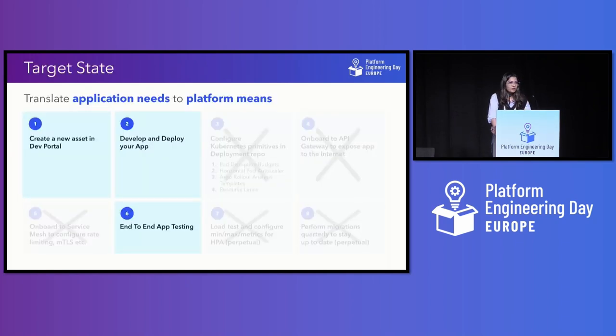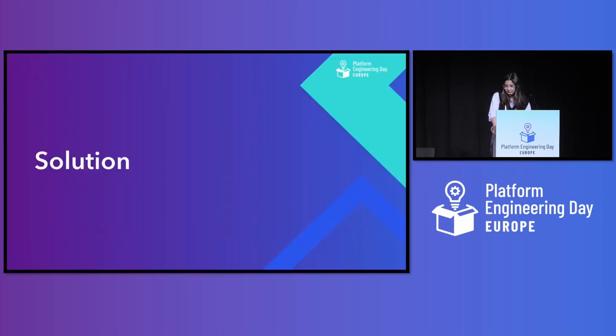Where we want to be — and this is our target state — is to translate all these application needs to platform means, meaning developers just focus on developing the code, deploying it in a seamless frictionless manner without knowing the nitty-gritties of the platform, and then are able to do end-to-end testing. All the other things should be taken care of by the platform. I would now like to pass it on to Todd, who will walk you through all the solutioning that we did for surpassing these challenges.